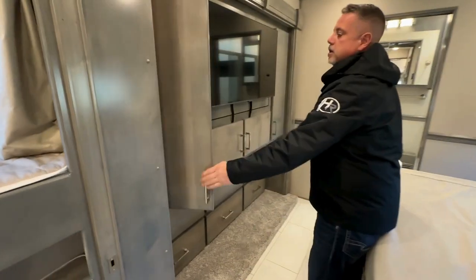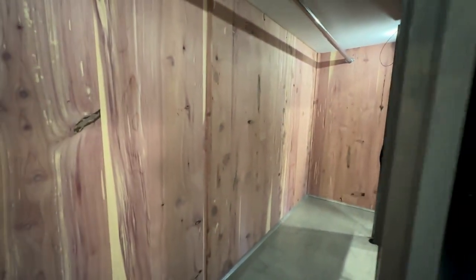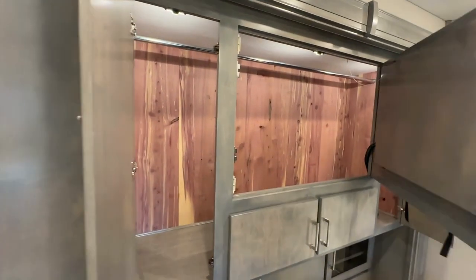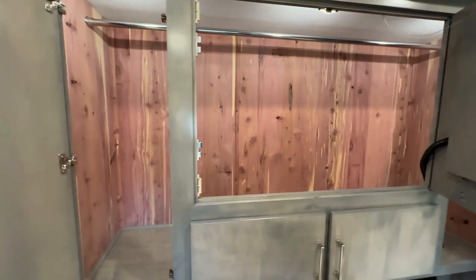Once you come back here, you have the lighted storage compartment behind your TV that's lined with cedar, so there's ample compartment space. You press this button and the TV swings out so you can access all your compartment space — hang your clothes and get to them easily.